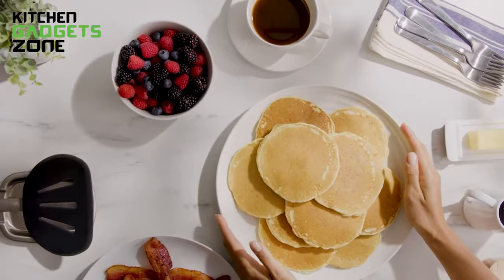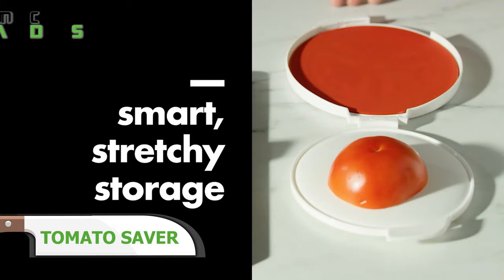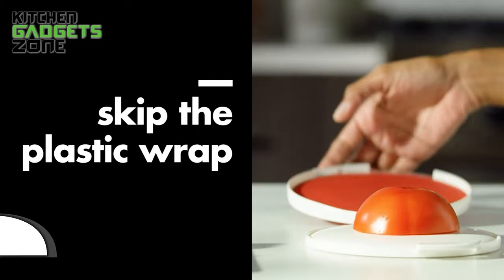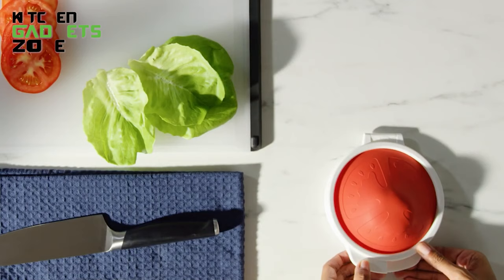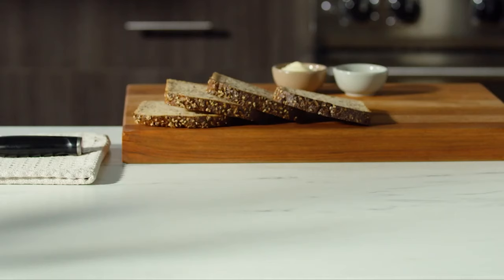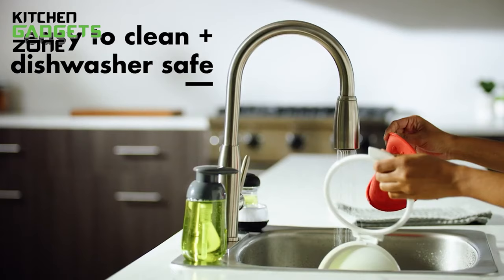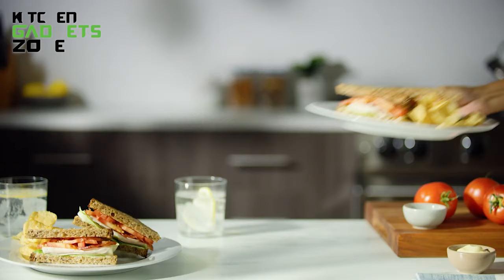OXO's tomato saver simplifies leftover storage with its silicone lid that creates an airtight seal over cut tomato edges atop a sturdy base. This keeps heirloom, beefsteak, roma, and all varieties garden fresh by preventing fridge moisture from accelerating decay. The BPA-free construction is generously sized for both rounds and oblong shapes while collapsing compactly when not in use. Eliminate wasted tomato halves and skip sandwiches from forgotten fuzzy halves with this zero-waste container preserving produce.